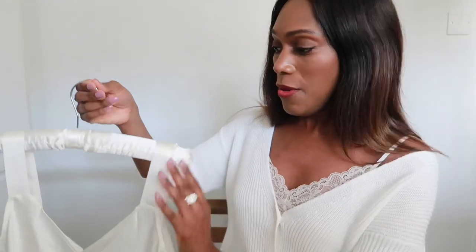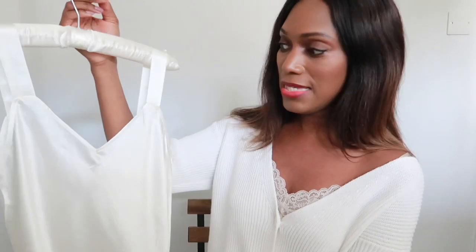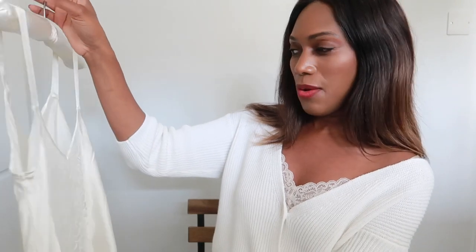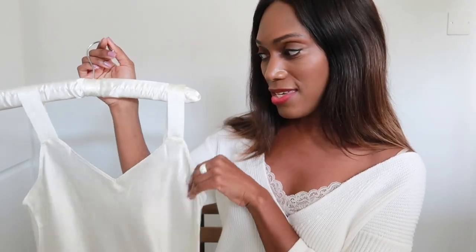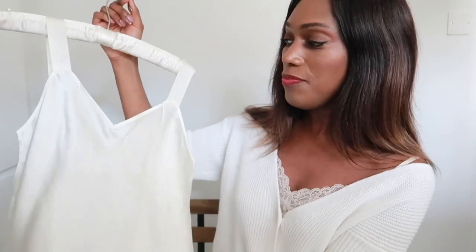Even when wearing a heavy cable knit jumper, having that feminine lace underneath makes all the difference. Changing up your undergarments and adding a feminine touch with silk and lace gives you an extra feminine boost. Silk adds elegance, movement, and is very light and easy to wear. I'll be wearing more silk underneath my garments throughout October and November.